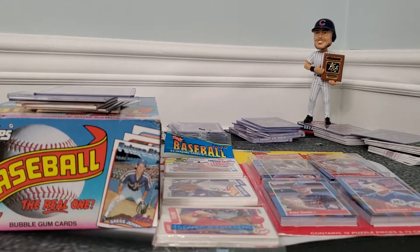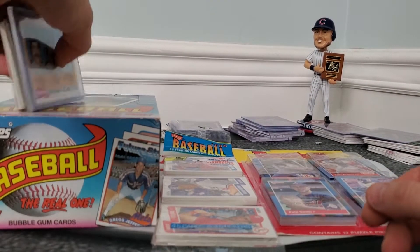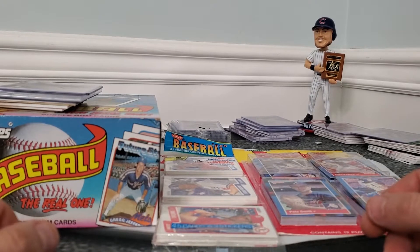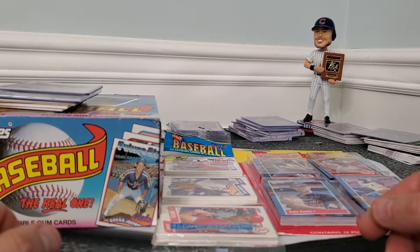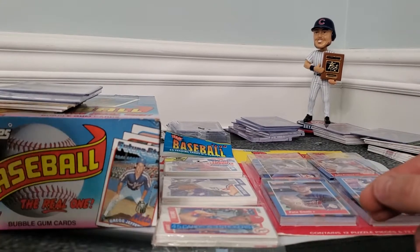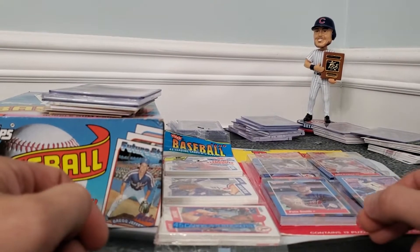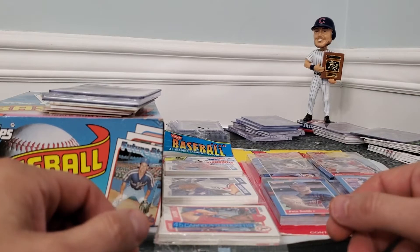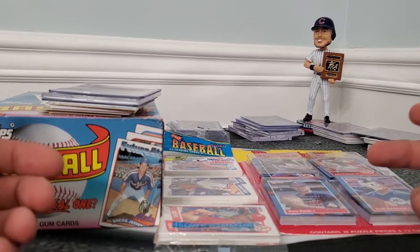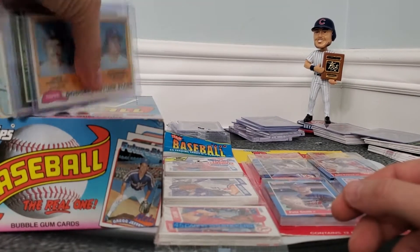Welcome back to another video. I went to the local card shop here in Knoxville, Tennessee. Instead of spending hundreds of dollars on new product, I figured I'd get some old packs and go through some dollar boxes and half-price boxes. That's what's so cool about going to local shops — mine's been around for about 35 years, his dad opened it up.